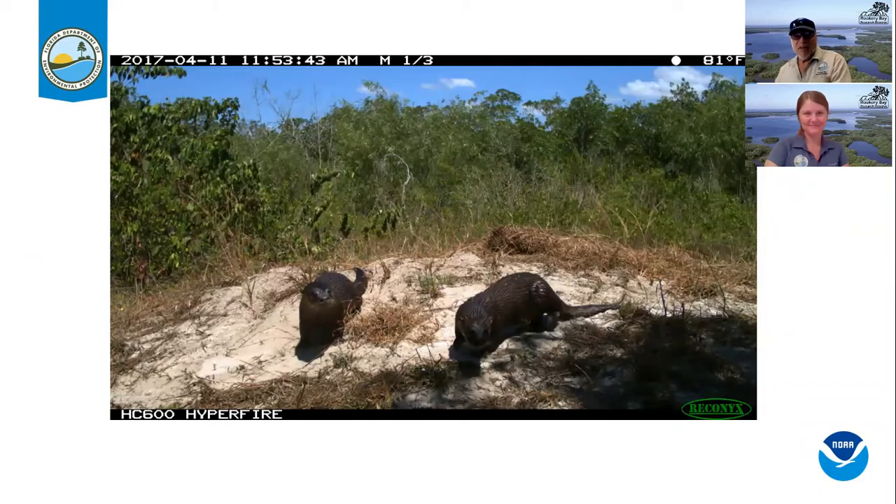We also have fuzzy little otters coming up to the nests — they'll try to eat the eggs and scavenge what's left on the ground. They leave scent behind, and other animals come up and smell it. So it's like a scent station: if you put a camera there, you'll get all kinds of animals stopping by and checking out what was on the mound.